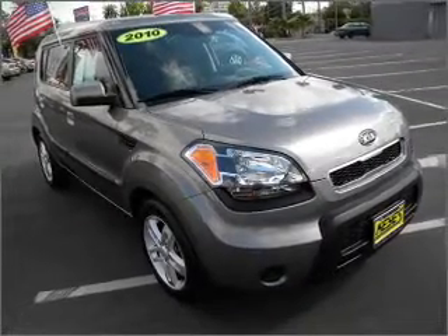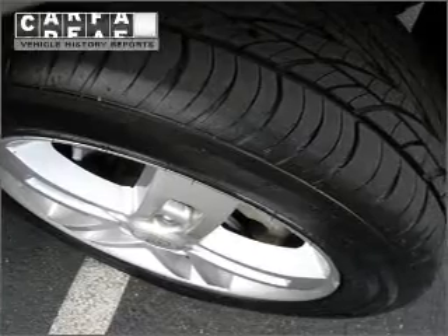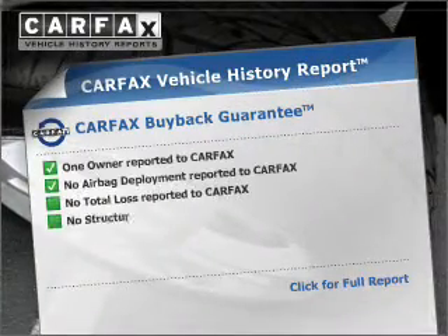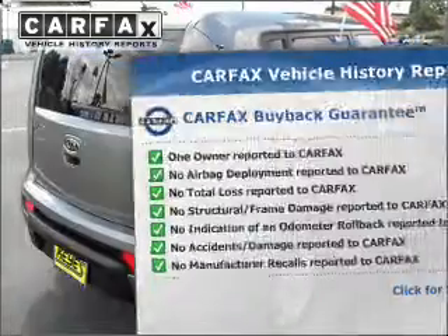Stand out from the crowd with premium wheels. Brake safely with the anti-lock braking system. This vehicle comes with a CARFAX report, which reduces your buying risk by providing the vehicle's history before you purchase.